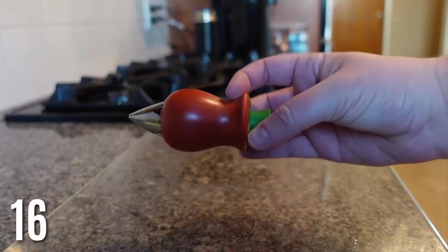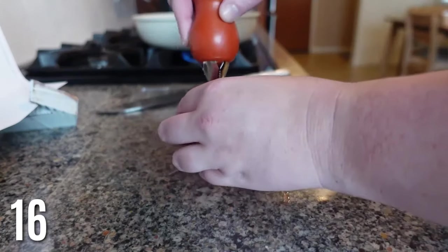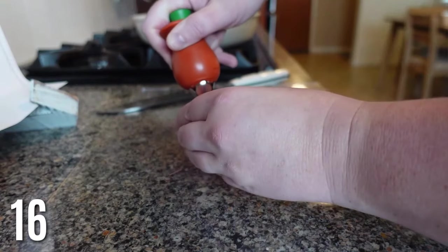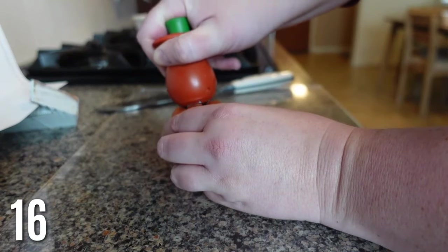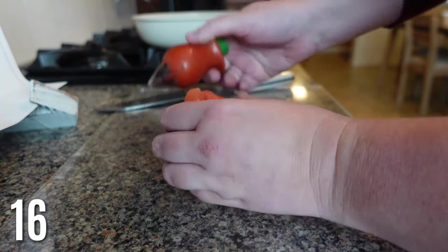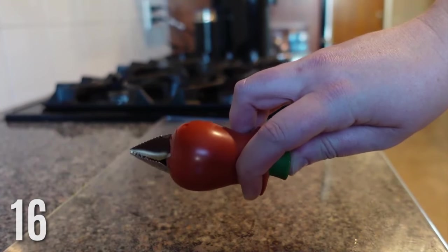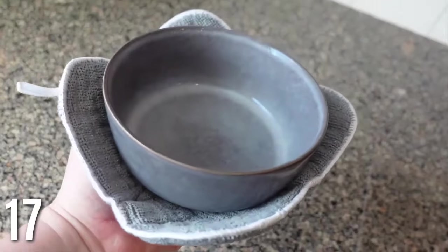This tomato core peeler is so good. I always feel like I'm going to cut my hand when I core tomatoes, and a lot of my recipes from Home Chef require you to remove the core. You basically just push this down, and it has a little clamp on top that pulls the core right out. If you core your tomatoes, this is such a good little kitchen gadget.